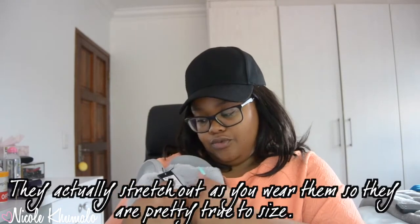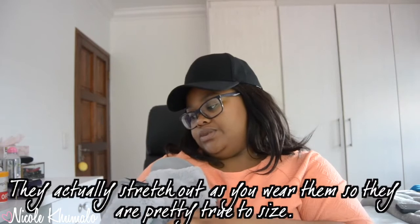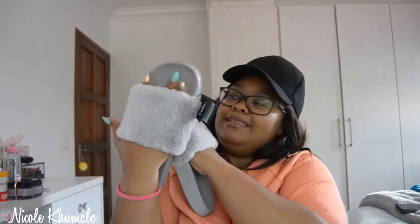The last thing from Cotton On is these belt slides from the Ruby section. They're a size 41, but these run about two sizes small, so a size 41 is like a 7 or 8, while I'm actually a size 6. They retailed for 200 bucks and they're gray — I love gray. They're just slippers, not much more to say about them. And that's it from Cotton On.